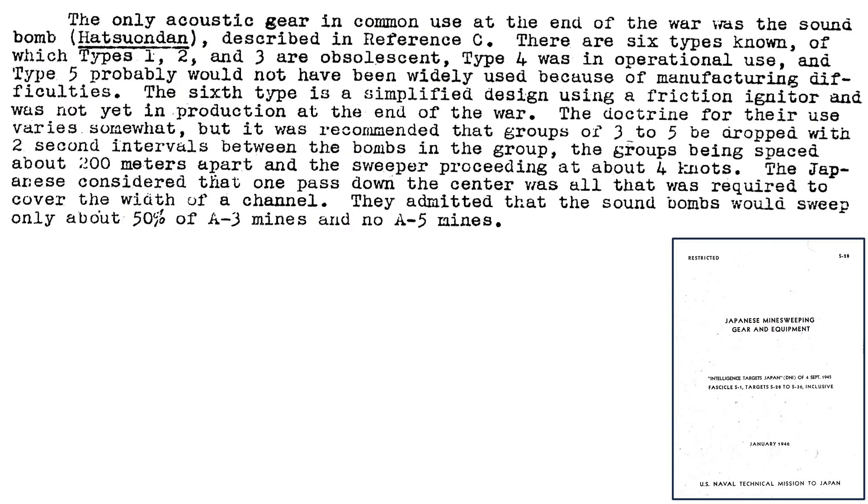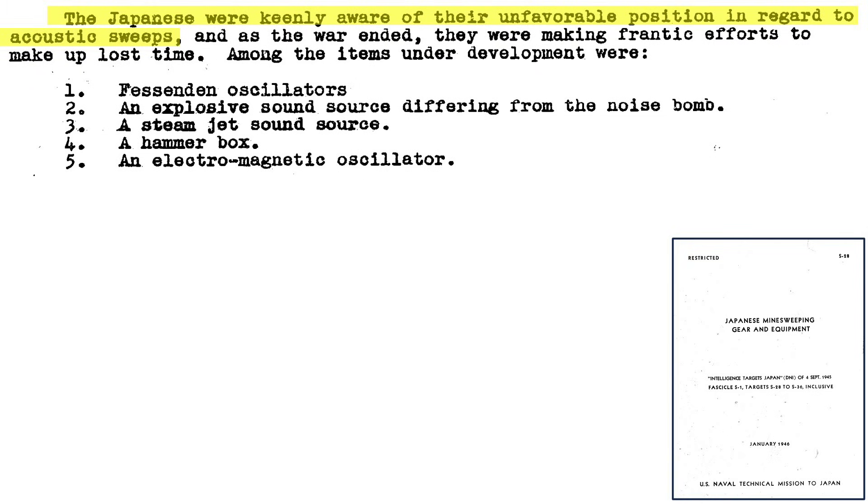This page from a 1946 U.S. Navy technical document on Japanese minesweeping gear describes Japan's only acoustic mine countermeasure: a sound bomb. There were six types of sound bombs used. A group of three to five of these bombs would be dropped overboard at two-second intervals between the groups, placing the groups around 200 meters apart for a sweeper traveling at four knots. A single centerline path should be adequate to clear a channel. This tactic would detonate 50% of the mines fitted with the A3 acoustic trigger, but was not effective against the A5-triggered mines. At war's end, Japan was aware of their deficiency in sweeping acoustic-triggered mines and was frantically working on more effective acoustic mine countermeasures.